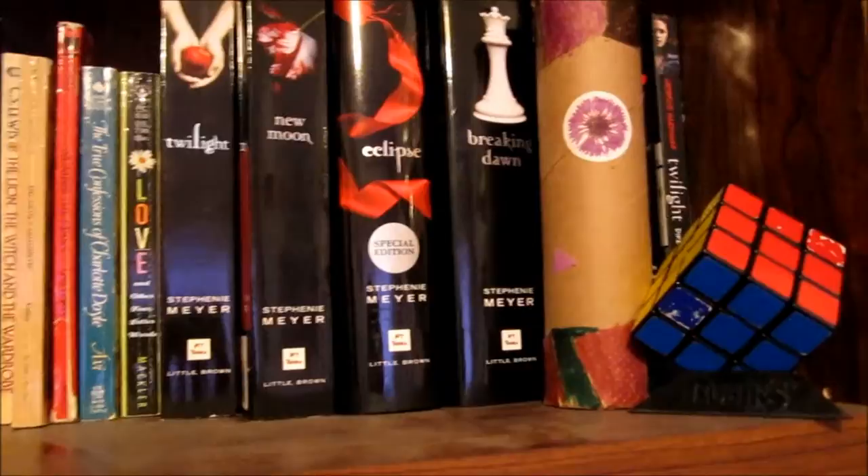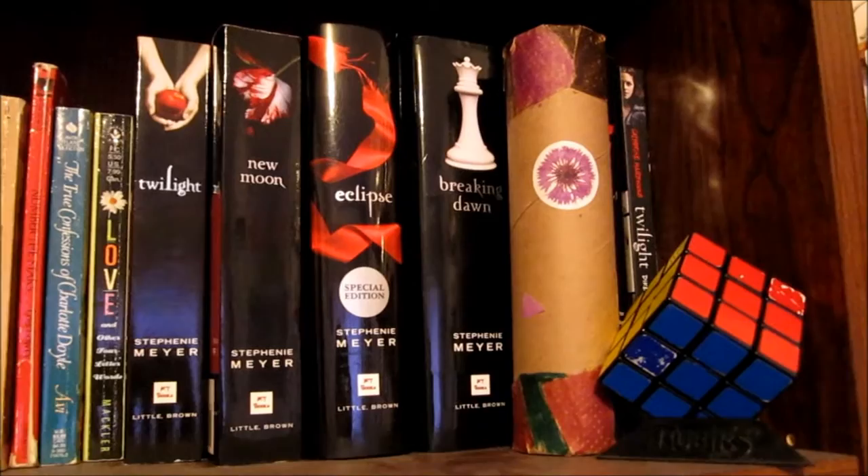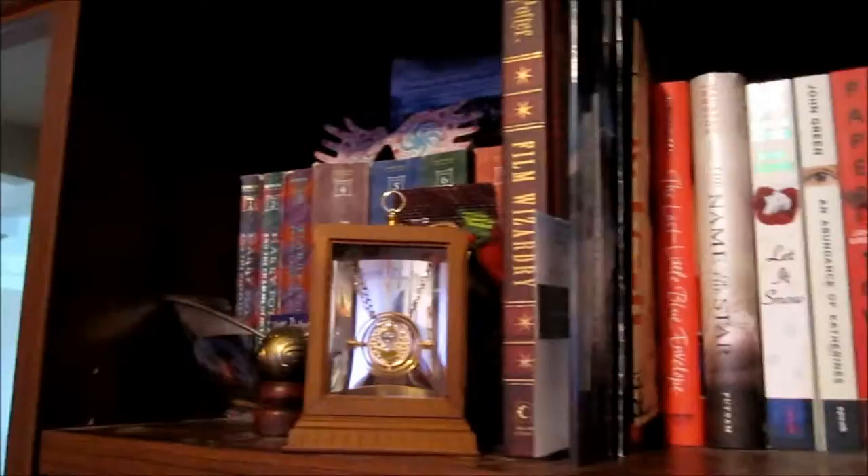I did enjoy reading the books and I do enjoy watching the movies. I wouldn't consider myself the hugest Twilight fan, and I would definitely choose Harry Potter over Twilight any day. I also have The Short Second Life of Bree Tanner, the Official Illustrated Guide, and Catherine Hardwicke's Twilight Director's Notebook.